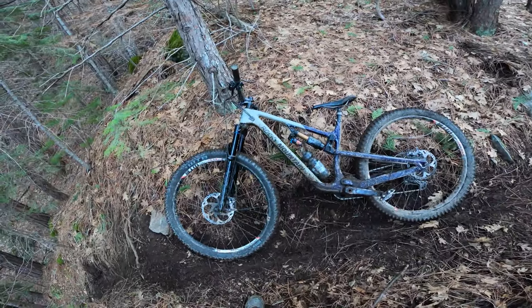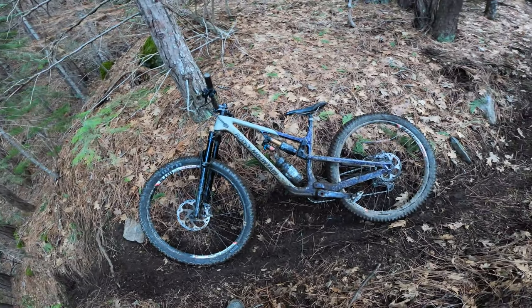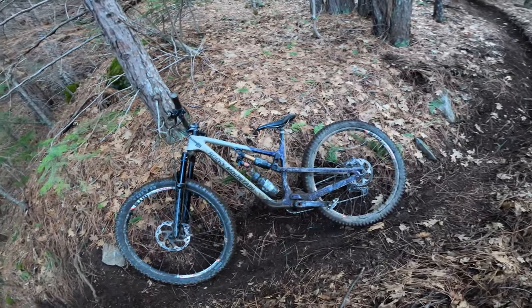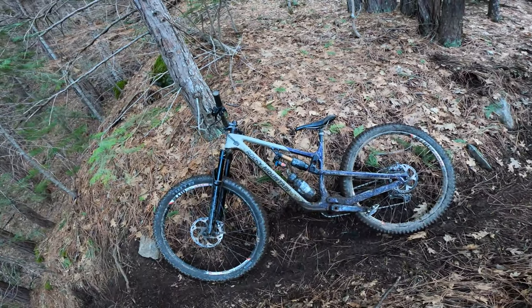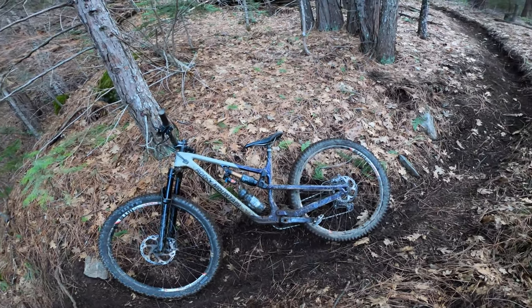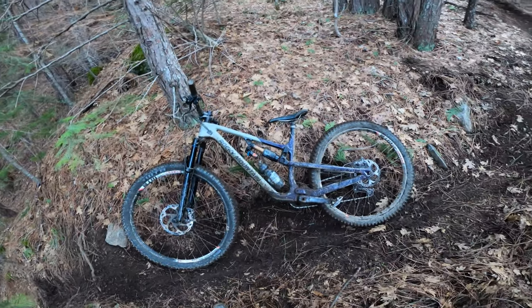That's this bike. I've been fired up on it, taking it up and down California already, and I could see this bike being my go-to for almost all my riding. If I had to have one bike from the Rocky lineup and stick to it, I think it would be this one.